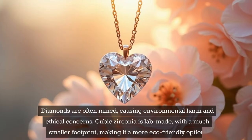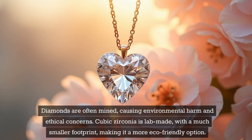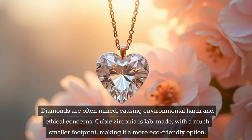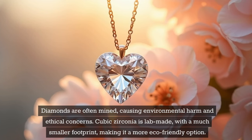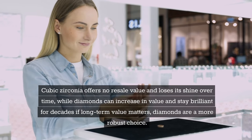Diamonds are often mined, causing environmental harm and ethical concerns. Cubic zirconia is lab-made with a much smaller footprint, making it a more eco-friendly option.